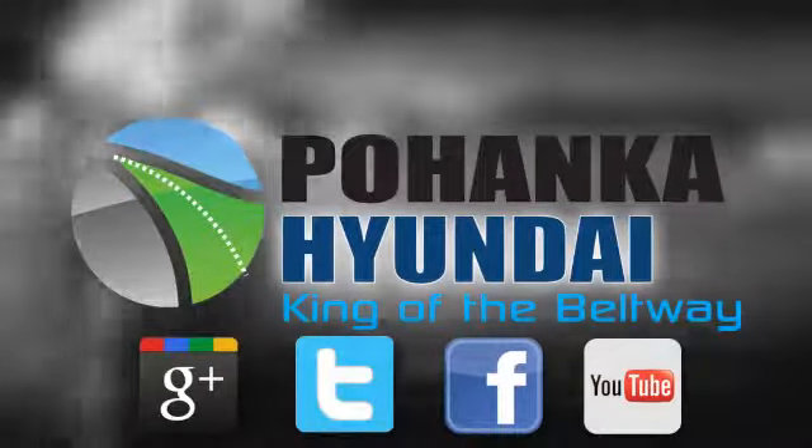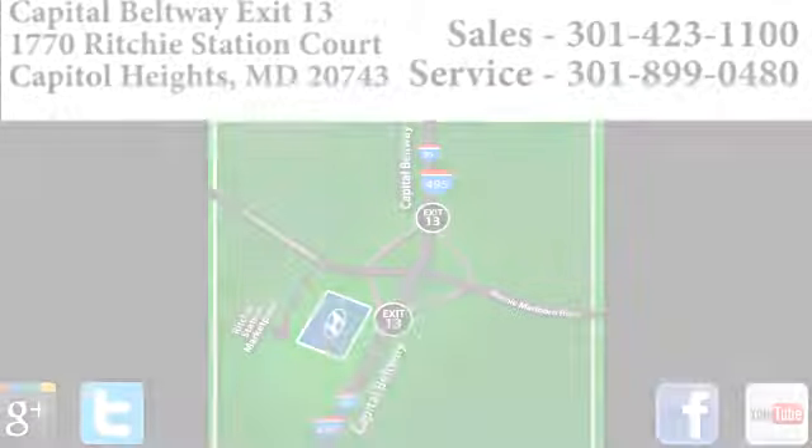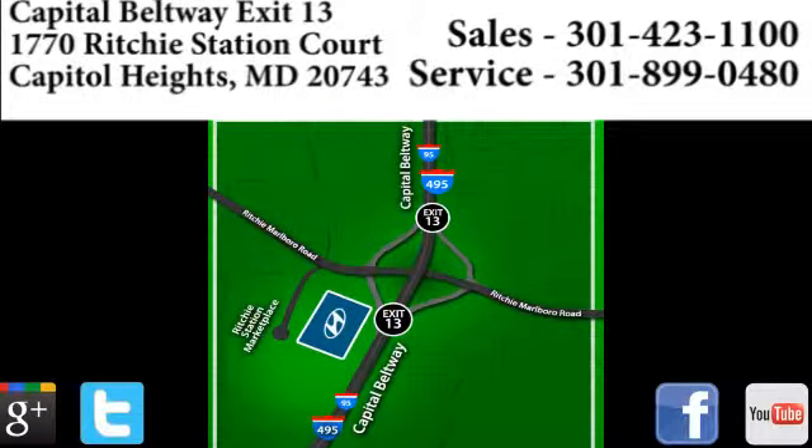Visit Pohenka Hyundai, King of the Beltway, today. We're conveniently located on the Capitol Beltway at exit 13, 1770 Ritchie Station Court in Capitol Heights, Maryland.